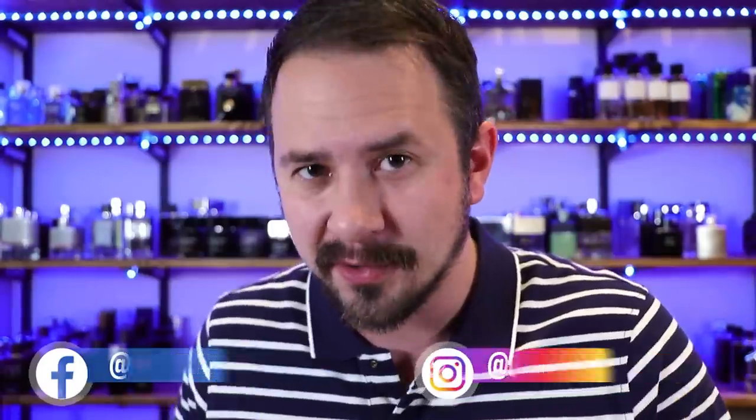Hey friends, Ash here with Gentsense. Hope you're doing really well. Today I'm going to be going over with you guys four different fragrances. Three of them are great for high heat situations — in the middle of summer they're going to be stunners. You can wear these in pretty much any situation and people are going to love them.